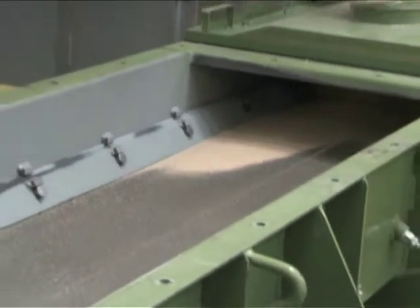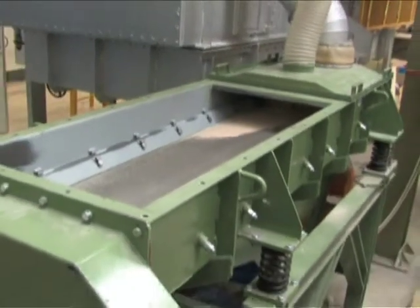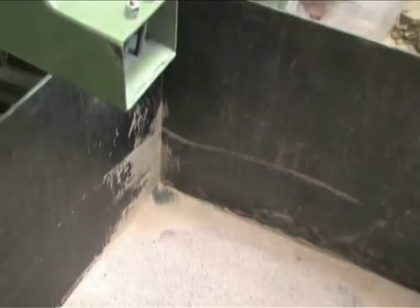The final screen is a robust 5-ton per hour vibrating structure designed for continuous industrial use. Sand from the cooler is poured onto the vibratory screen to eliminate any residual foreign particles.